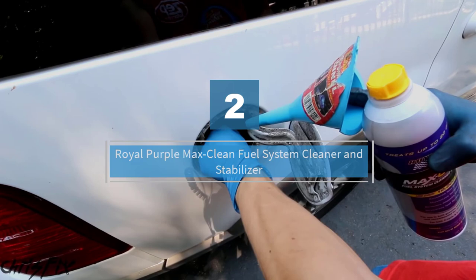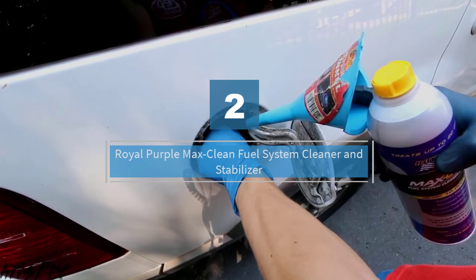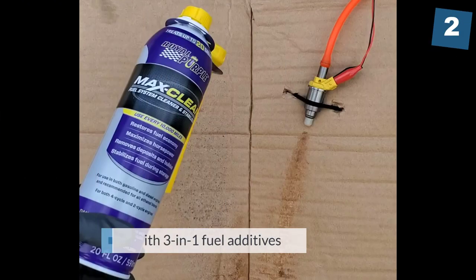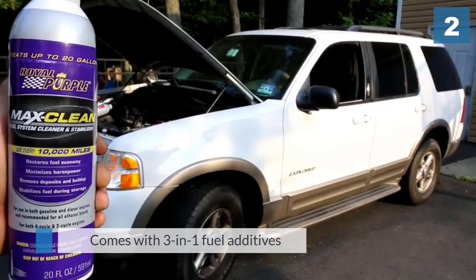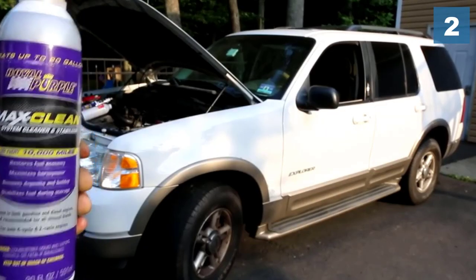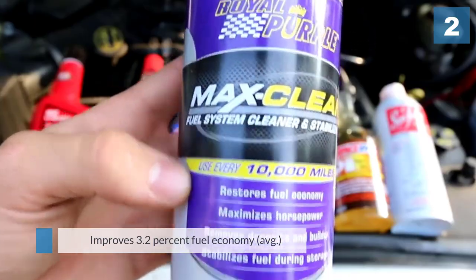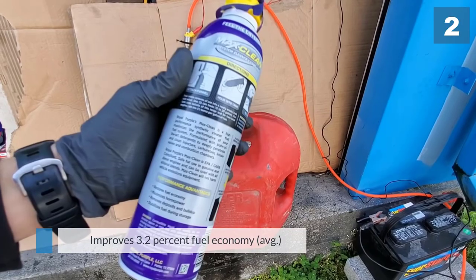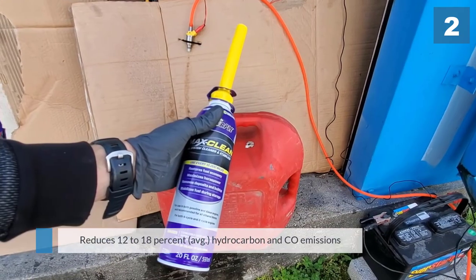Number two: Royal Purple Max Clean Fuel System Cleaner and Stabilizer. The Max Clean fuel system cleaner and stabilizer is a synthetic formula engineered to deeply clean gas and diesel engines, including ones that use biofuel or ethanol blends. It also works for both four-cycle and two-cycle engines, making it an all-purpose cleaner that removes gum, varnish, and other deposits from the entire fuel system.